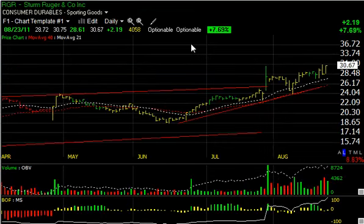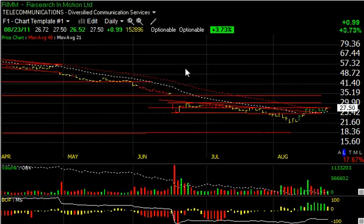Up next is Sturm Ruger, which is setting all-time highs. There's key overhead resistance up in the $31 range — if we get through there, I could see the stock moving into the mid-$30s short-term. RIMM has been coming down and then bouncing sharply to the moving average, back and filling for several days. It was up $0.99 today, but if we can get up past $28, I think the stock moves to $30 and then $35 short and intermediate term.